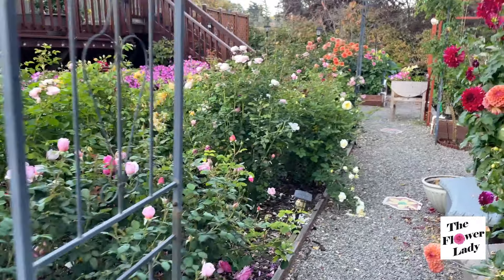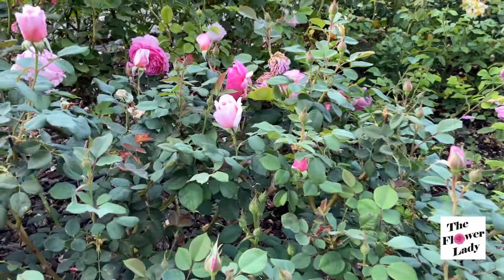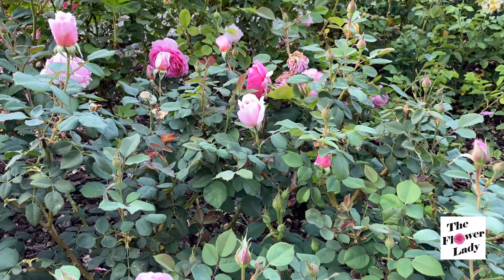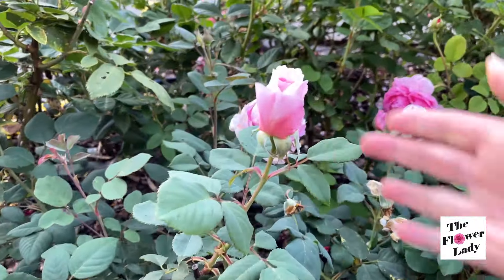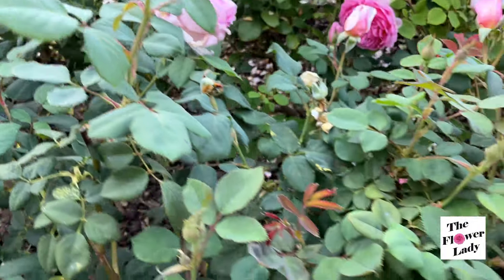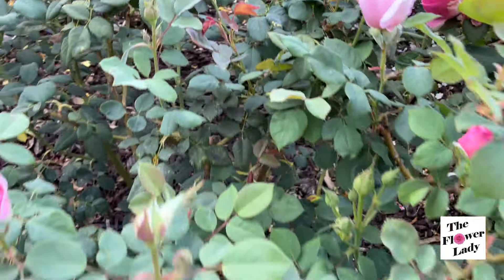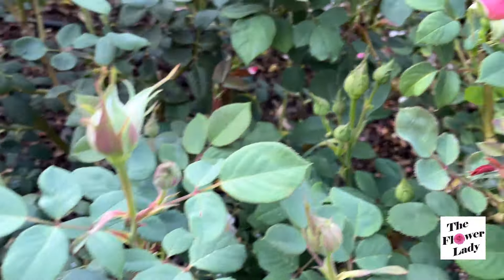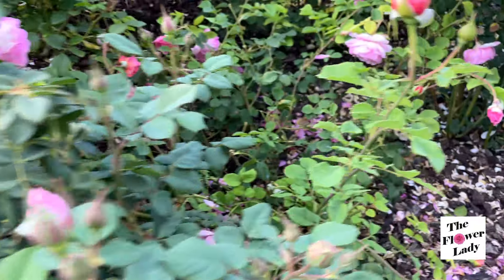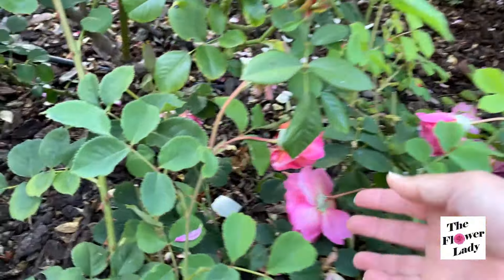We are going to start right here on this side because this side looks like it has a lot of blooms. I'm going to start right here with Ancient Mariner. It's starting to look like it's going to bloom this week — it has all sorts of buds that are going to be coming very soon. And then I'm going to jump right into Princess Alexandra of Kent.